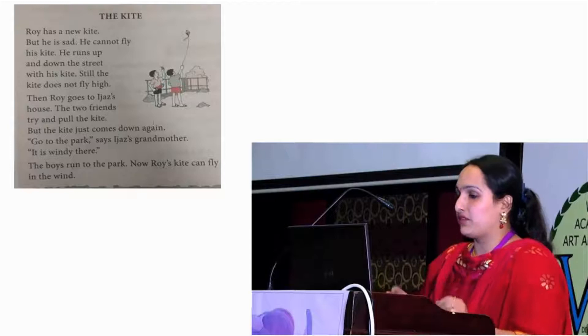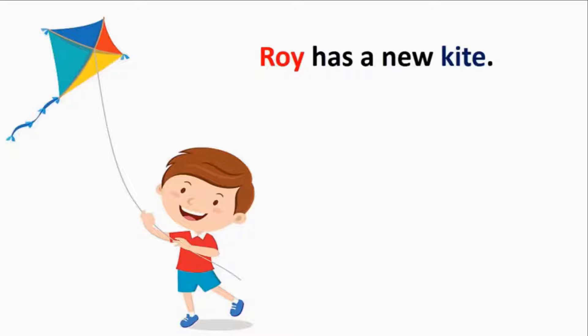Roy has a new kite. Look at Roy — he looks very happy. We feel happy when we have a pleasant emotion of intense joy or excitement. Why do you think Roy is happy? Roy is happy because he has a new toy. When do you feel happy?